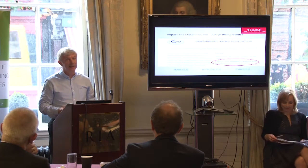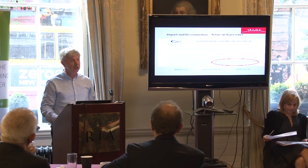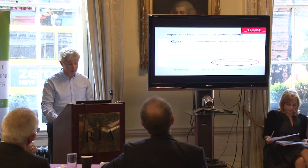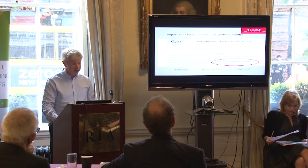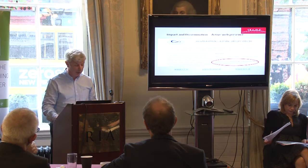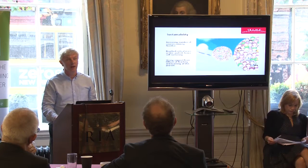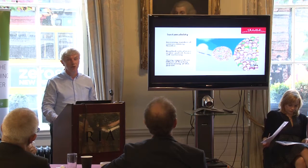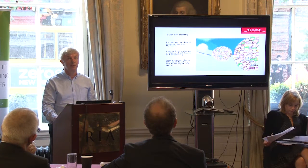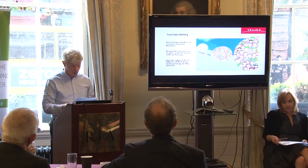We have an active web presence through the Irish Maths Learning Support Network, which has 120 followers among the mathematics lecturing community in Ireland, which is quite substantial. Julie is a member of the committee there, and the Irish Mathematics Learning Support Network is run by Olivia Fitzmorrison in UL. We also have links to our team website on the UCC page, the CIT page, and on the National Forum as well.